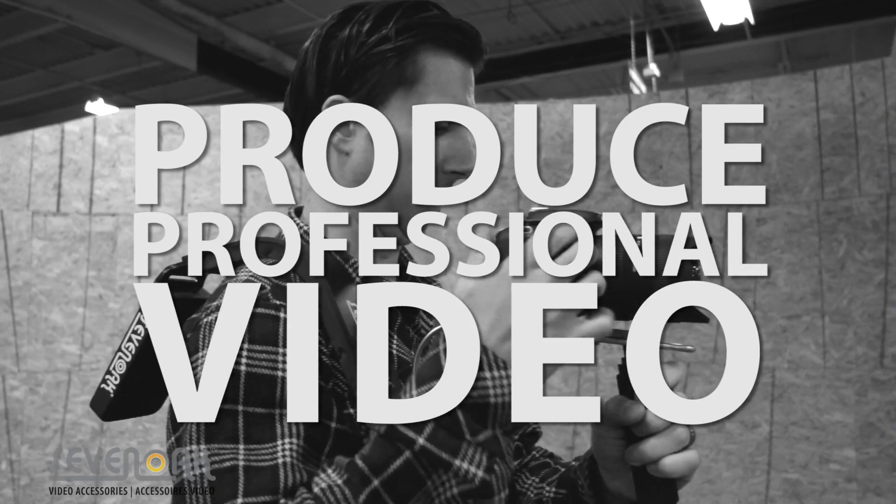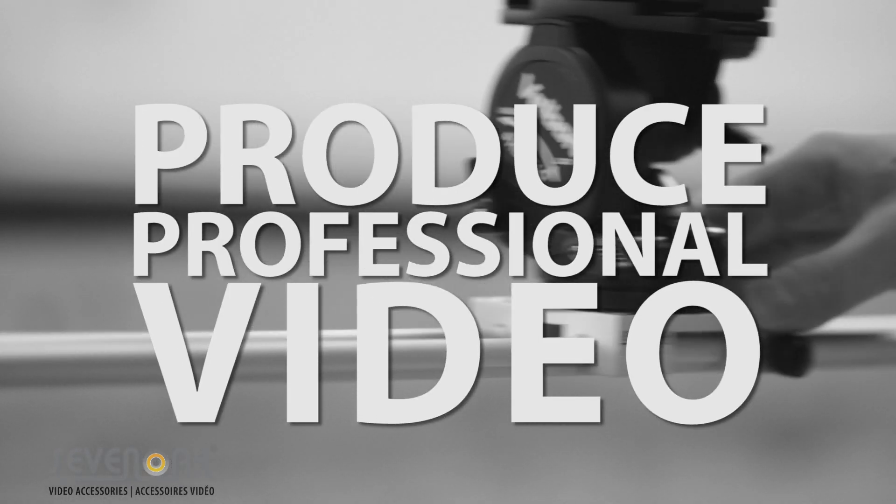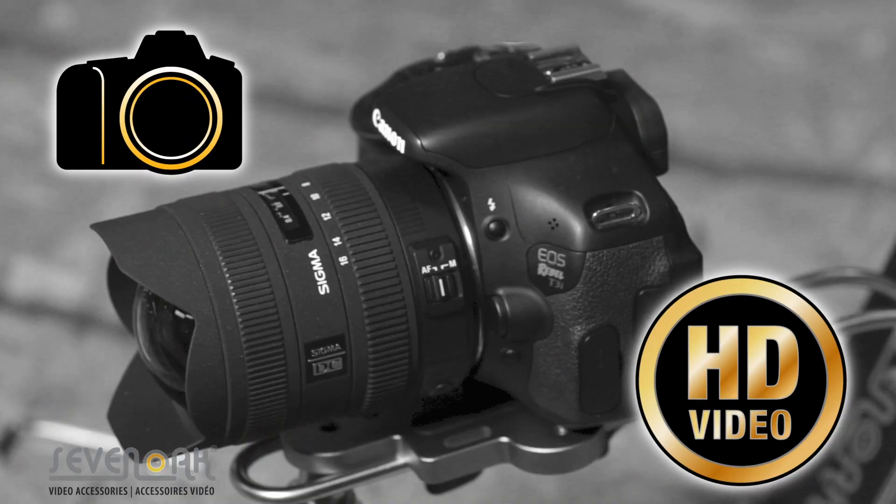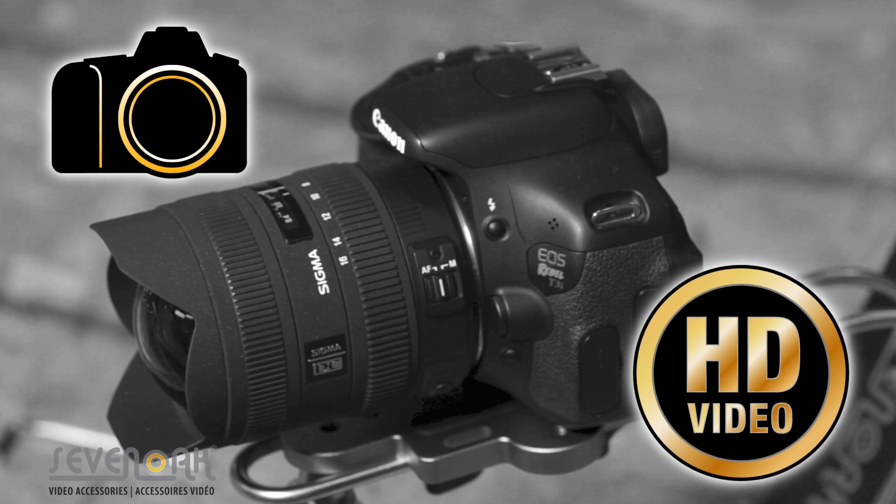Sevenoak video accessories provide amateur and novice HD DSLR videographers the ability to produce more professional looking videos without exceeding their budget. Over the last couple of years the DSLR market has been revolutionized by the influx of HD video compatible DSLR cameras.